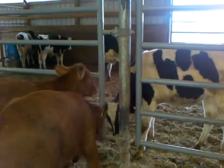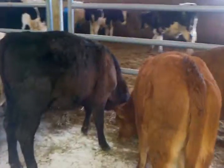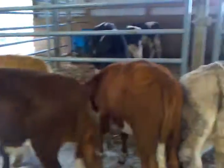Here we can see the cattle are going right for the feed. They're used to grain, they're used to hay. They'll go right on feed tonight again.